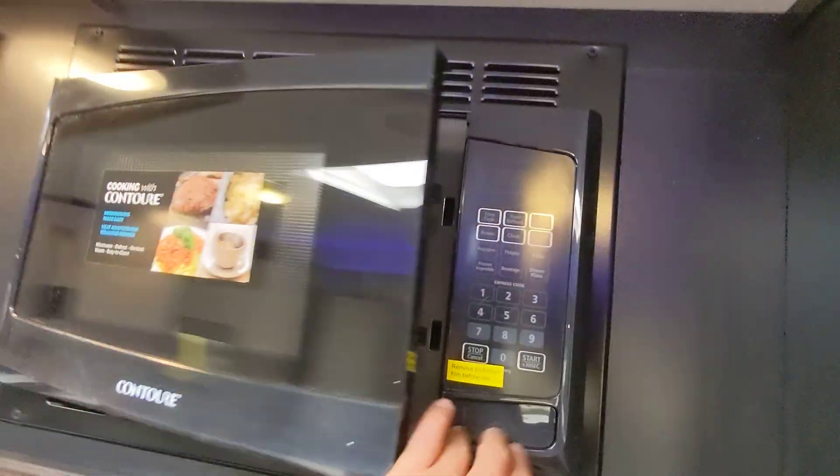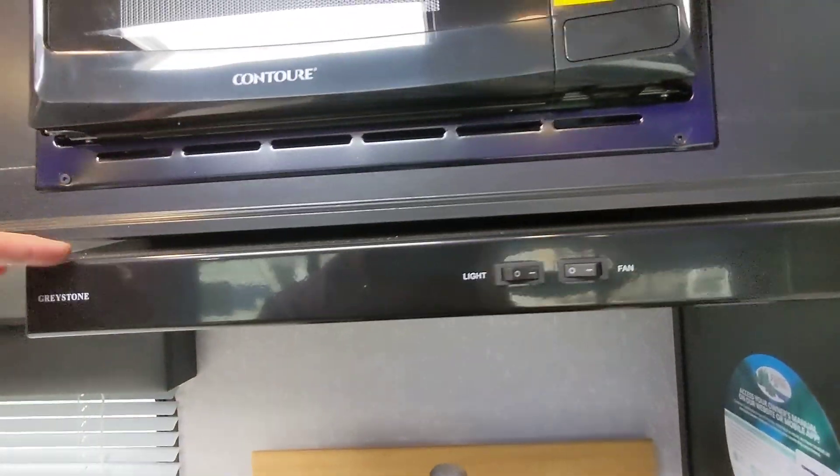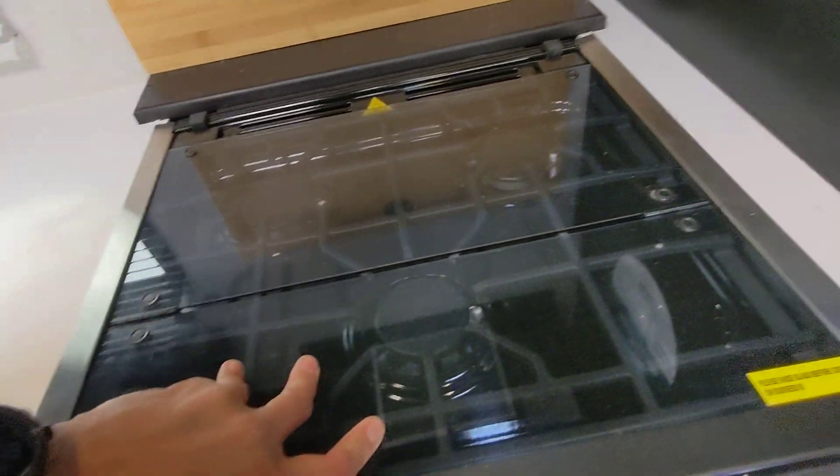Here we have the microwave — it is residential power, so it'll very quickly and evenly heat food. It also has an arrangement that actually works: it will vent outside while you're cooking on the three-burner cooktop.